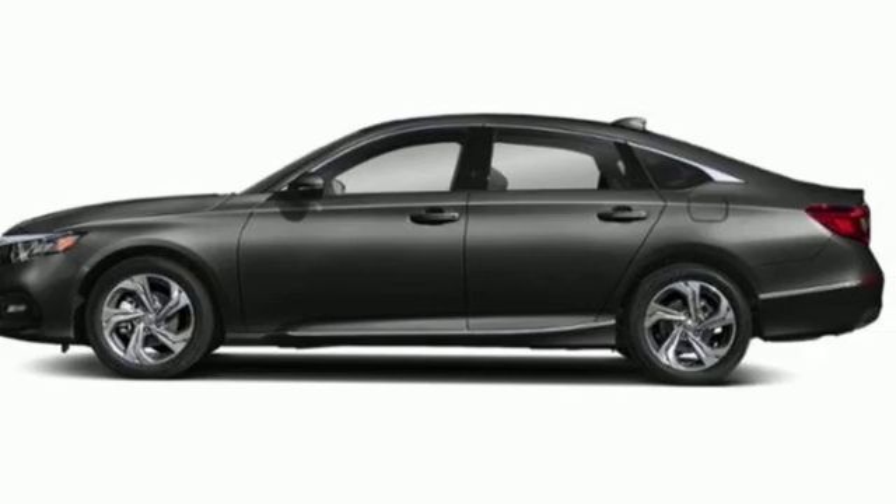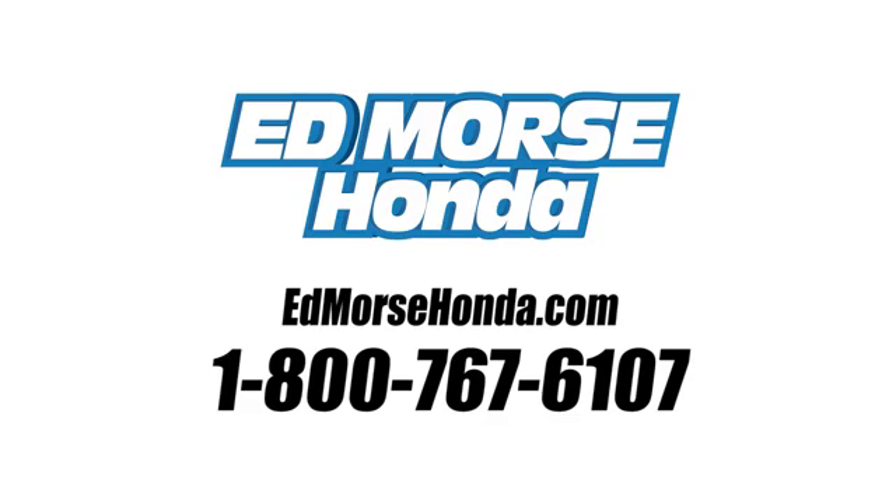See it for yourself when you take it for a test drive. Call us today at 1-800-767-6107.